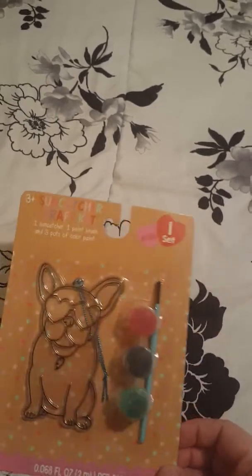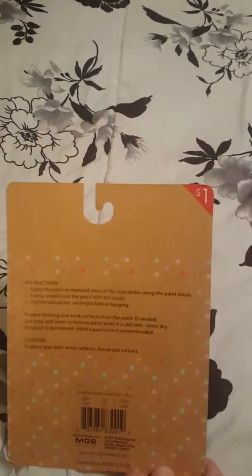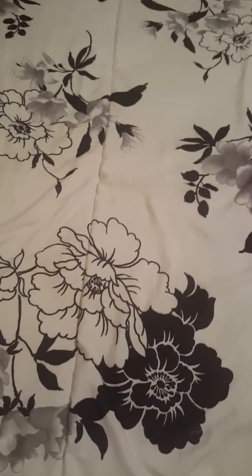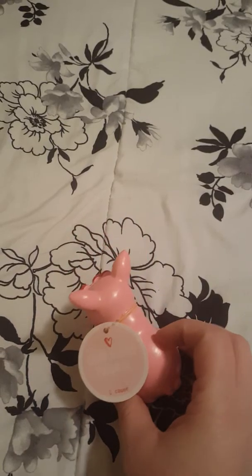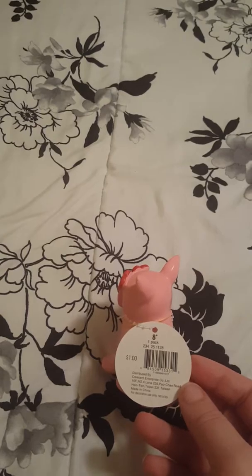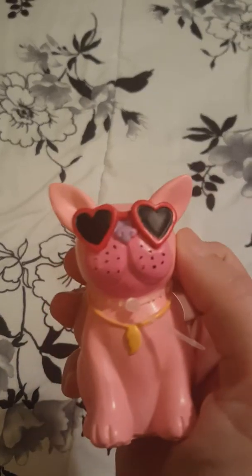Then I got this really cute bulldog sticker just because I'm in love with this little bulldog — he's super cute, and for a dollar I couldn't leave him there. Also speaking of the little bulldog, I got this cute little bulldog figurine. I don't know, I'm just going to put him on a shelf or something. It was only a dollar — he just had to come home with me. He makes my heart really happy.